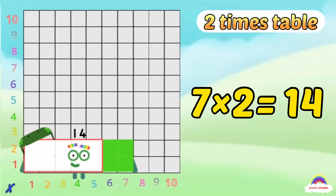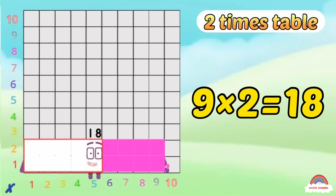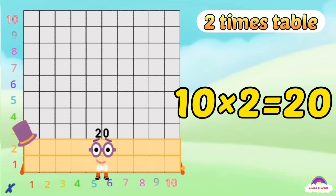7-2s are 14, 8-2s are 16, 9-2s are 18, that might be plenty, but why should we stop now, reach for the top now? 10-2, 10-2, 10-2s are 20!